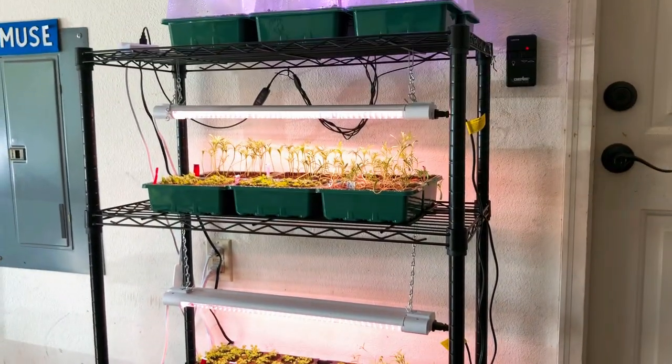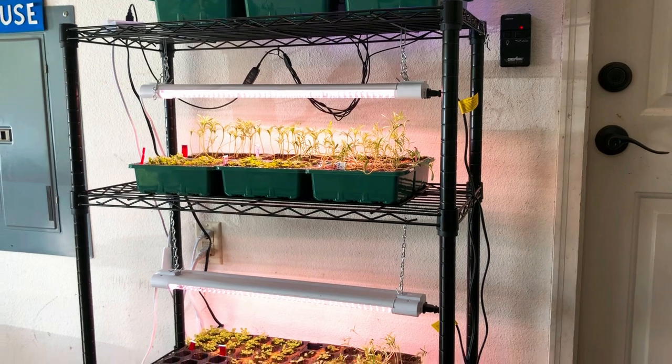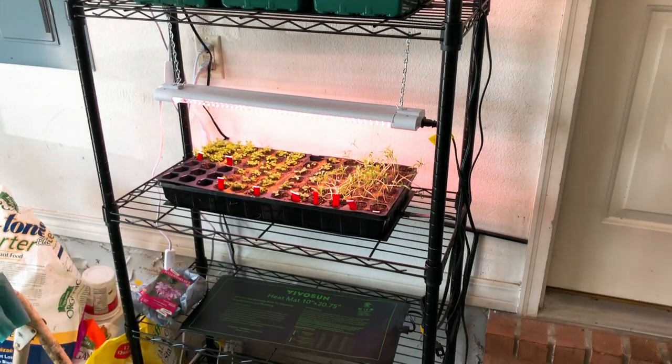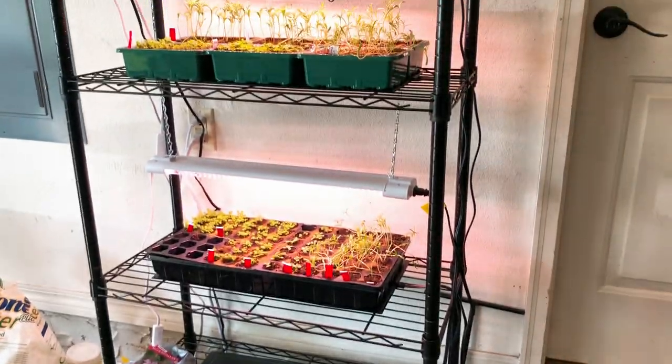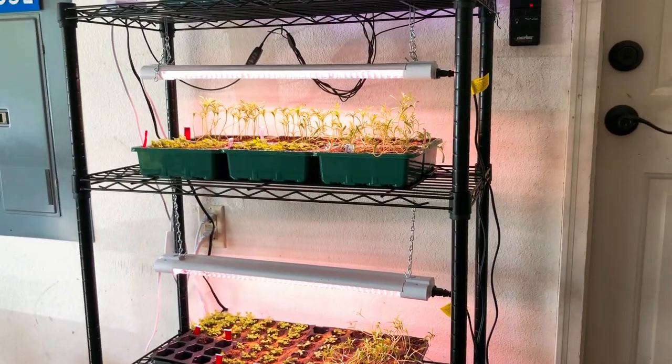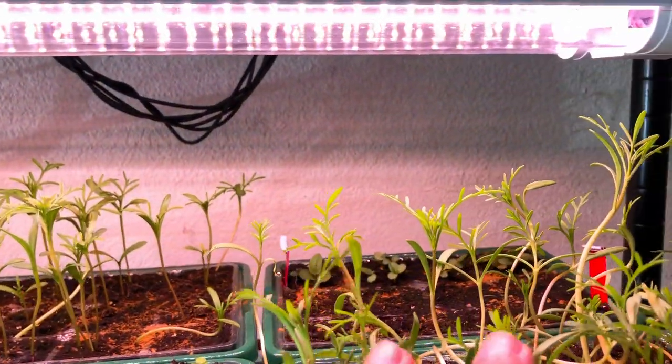Now let me show you my other improvement — I got myself a proper seed starting station. I actually have two more grow lights coming, and I have plenty of heating pads underneath all of them. And guys, the plants are looking amazing — look at these!